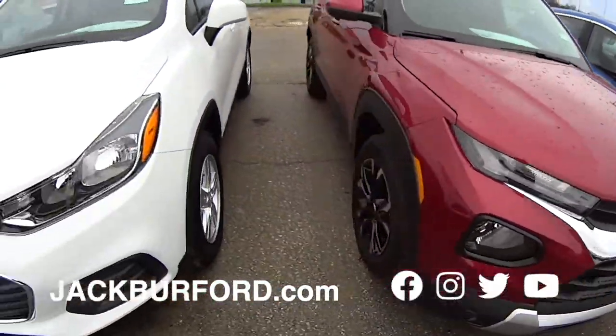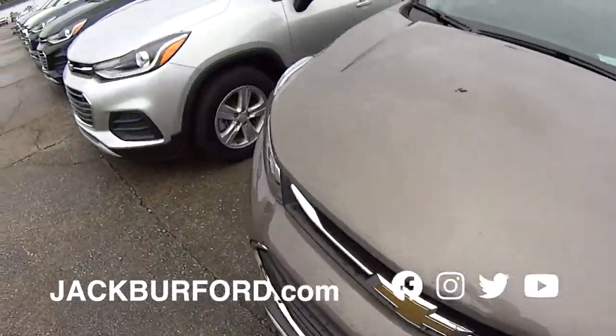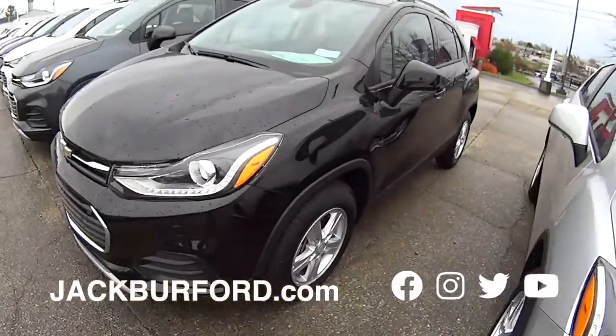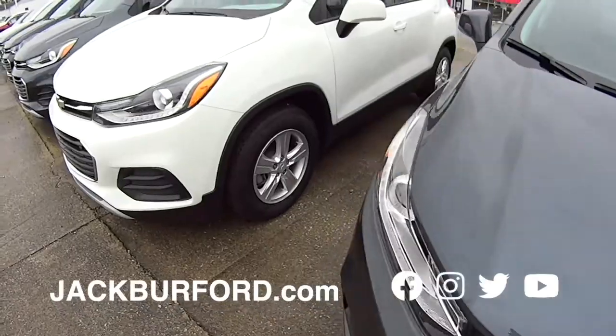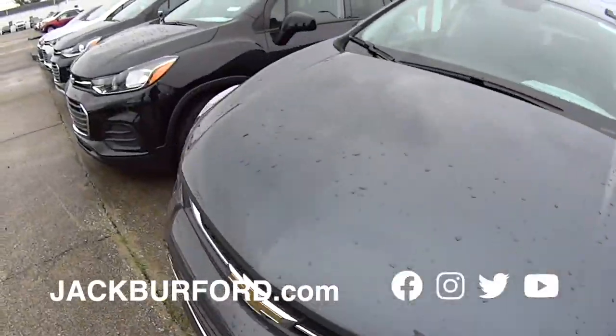Trail Blazers. We got the Chevy Trax. Check it out — great on gas, 4-cylinder. Billy has one, Randy, and he loves it. He's dressed it up. Black, gray, white, silver, everything. Check them out, folks. Great vehicles. A lot of room for a small SUV for sure.